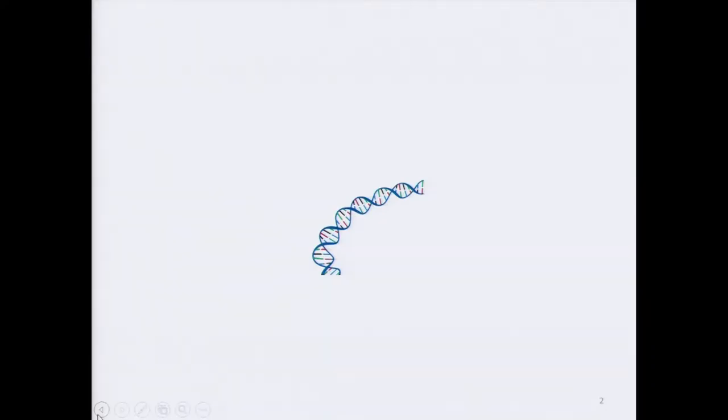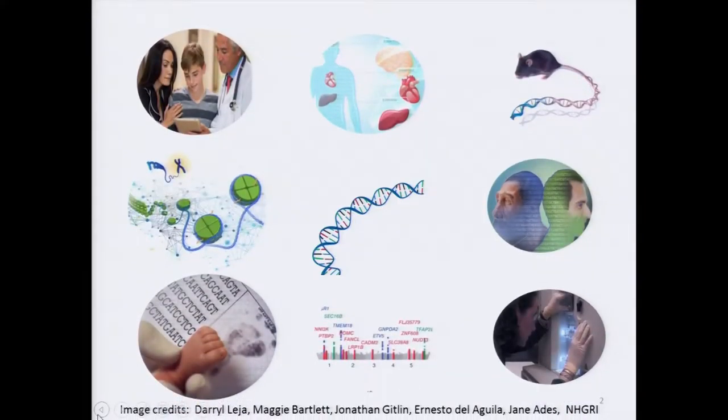Across the spectrum of genomics, a central feature of NHGRI programs is that the human genome has brought people together to answer critical questions about how the genome works, and then to ask even better questions than the ones we started out with. In the past several years, NHGRI has established programs to make inroads in understanding how genomic information can be used to improve human health by applying genomic technologies to healthcare settings.